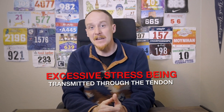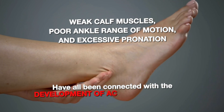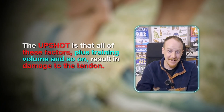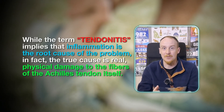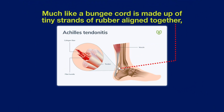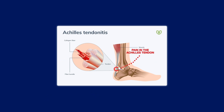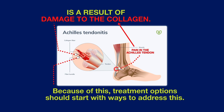The causes of Achilles tendonitis all appear to be related to excessive stress being transmitted through the tendon. Weak calf muscles, poor ankle range of motion, and excessive pronation have all been connected with the development of Achilles problems. The upshot is that all of these factors plus training volume result in damage to the tendon. While the term tendonitis implies that inflammation is the root cause of the problem, in fact the true cause is real physical damage to the fibers of the Achilles tendon itself. Much like a bungee cord is made up of tiny strands of rubber aligned together, tendons are comprised of small fiber-like proteins called collagen. Pain in the Achilles tendon is a result of damage to this collagen, so treatment options should start with ways to address it.